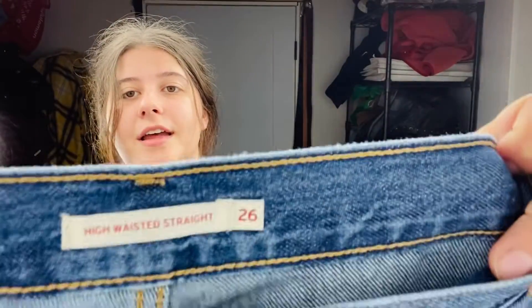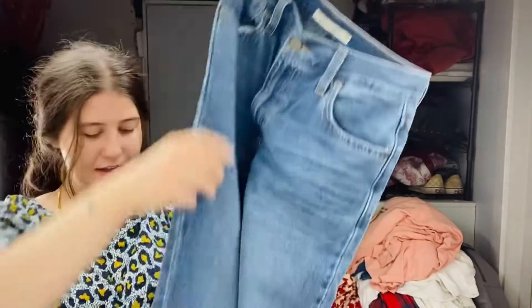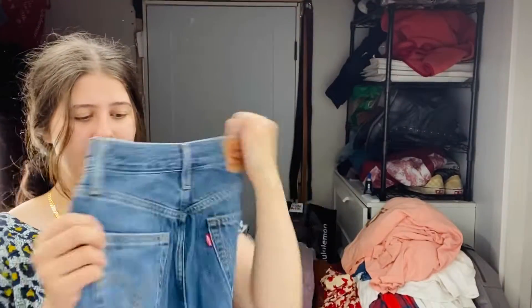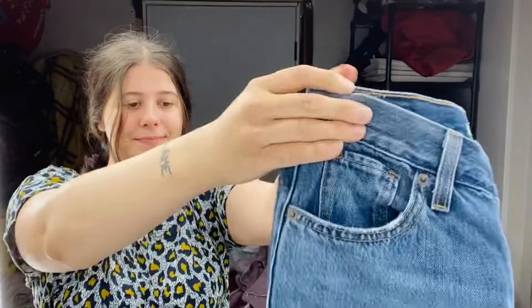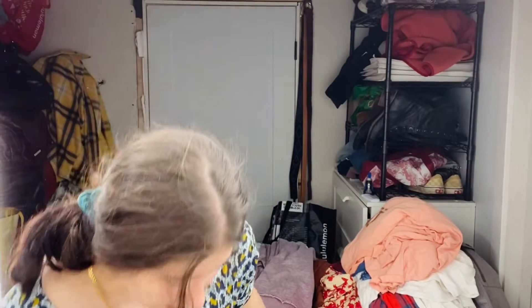Oh, these were so, so cute — I wish these were my size. These are Levi's high-waisted straight — blue jeans with distressing, super high rise, straight leg. I thought this style was so cute. I don't pick up every pair of Levi's I find because the styles aren't actually always worth that much, but these were sold at Urban Outfitters and I think maybe Aritzia. Usually that's a good sign. I can probably get $40 to $45 for these.